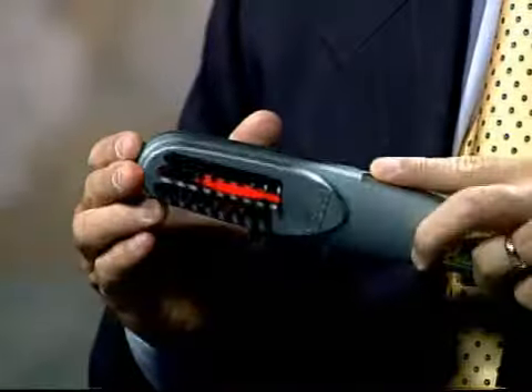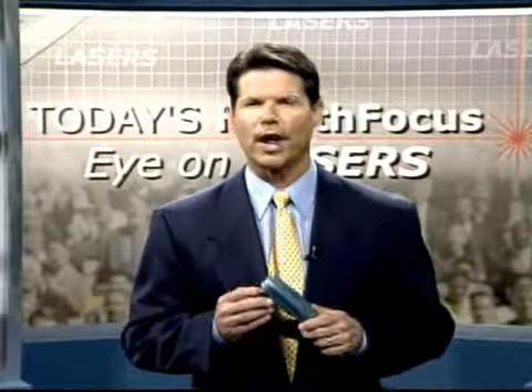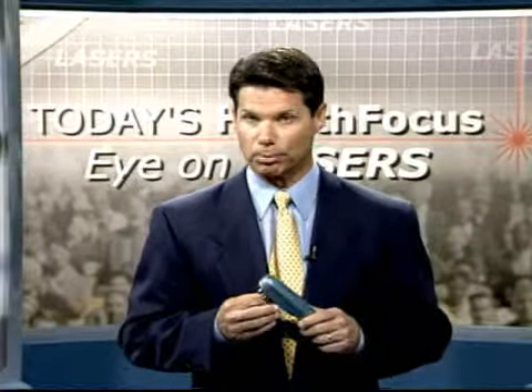But now there's well-founded hope. This is the HairMax Laser Comb, and tens of thousands of users have already experienced thicker, fuller, healthier hair from regular use in the privacy and convenience of their own home.